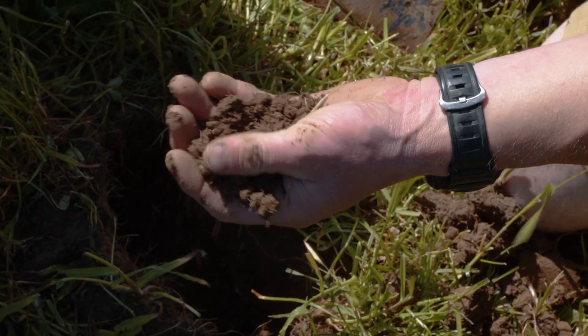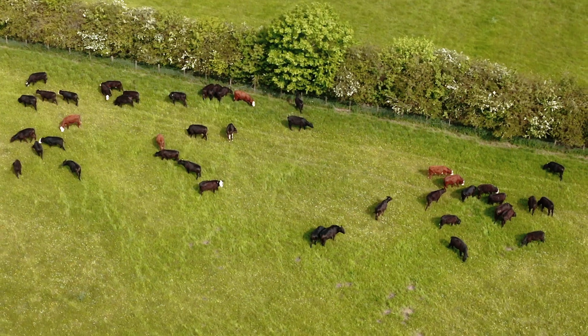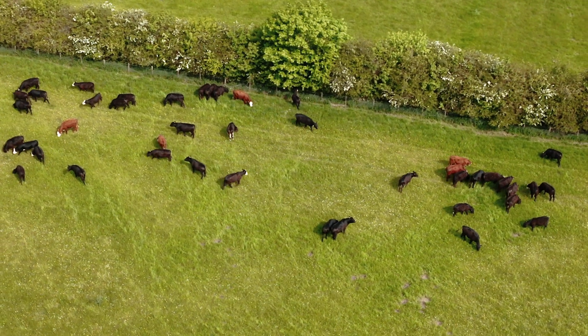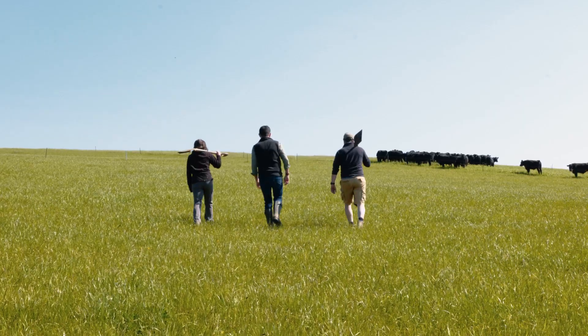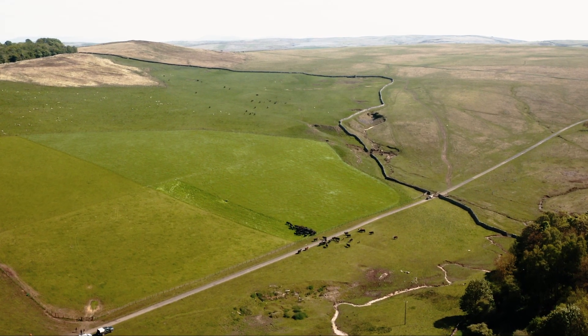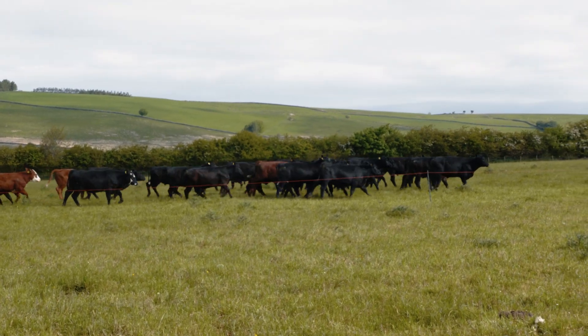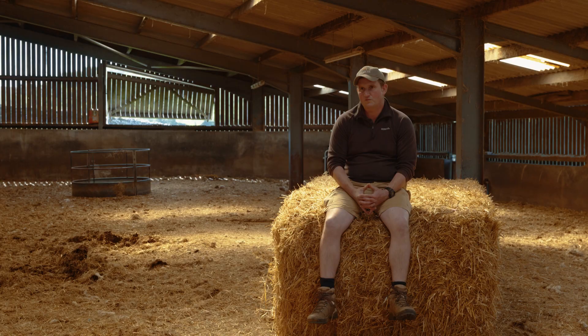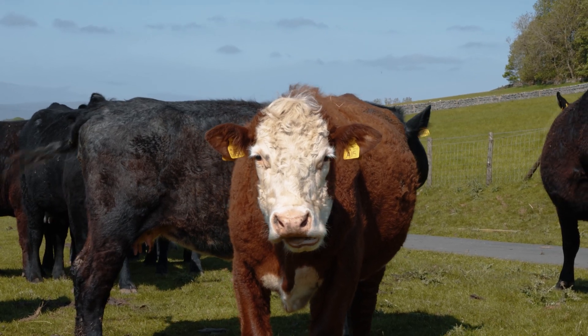Everything we do here on the farm starts with the soil that's beneath us. Regenerative farming is trying to farm more with nature than fighting against it, bringing things back to the landscape that may not have been here for a while and producing really good food in the process, as well as increasing soil carbon and improving our biodiversity by improving soil health, changing the breeds of animals and the way we graze, planting hedgerows, linking up woodlands with a network of wildlife corridors and using less imports.